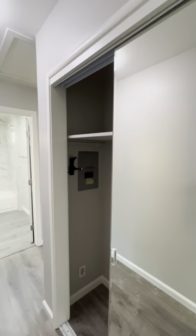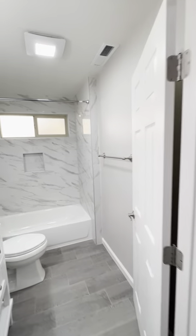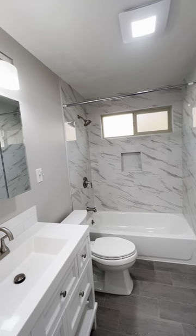Continuing on down the hallway, we have a coat closet here and a newly renovated bathroom with tile surround,